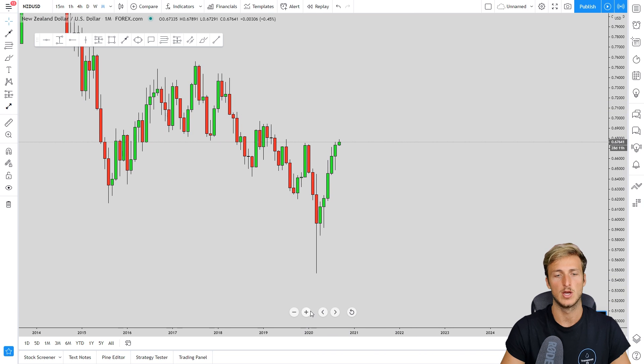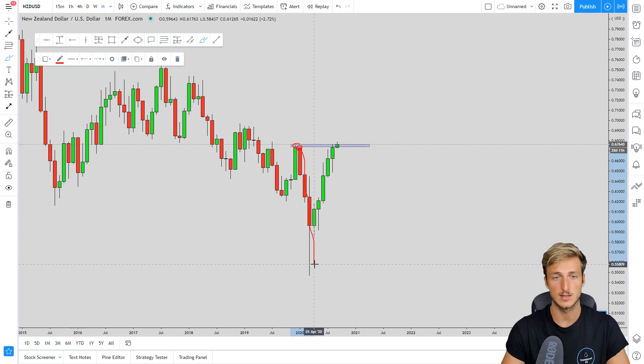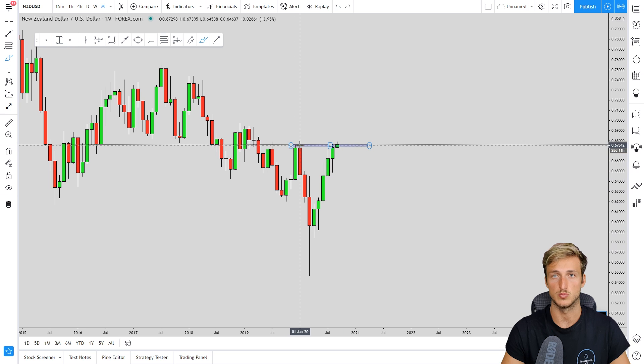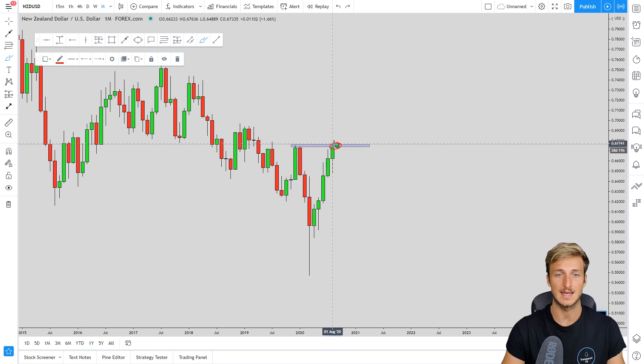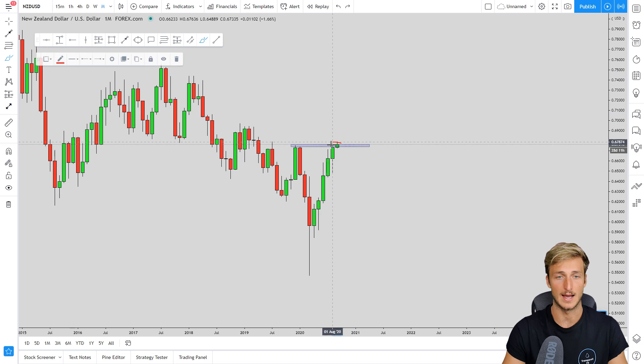Starting from the monthly, what do we have? On the monthly time frame the market is currently testing a very strong supply area. This is a very strong supply because the market had hit this area and started a huge meltdown to the downside — the market found strong supply at this level. Currently this level will be acting again as strong supply, so we have good probabilities to see the market give us a move to the downside. From a structure perspective it is clear that we want to see the market move to the downside.